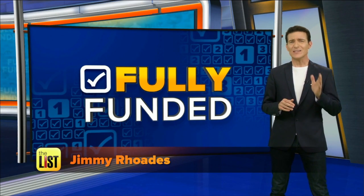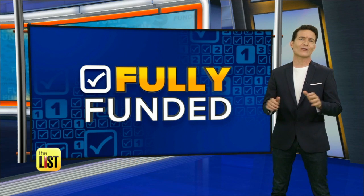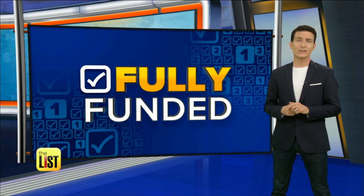We found three recent projects we think you'll love that killed their goal on crowdfunding, and they could soon be yours.